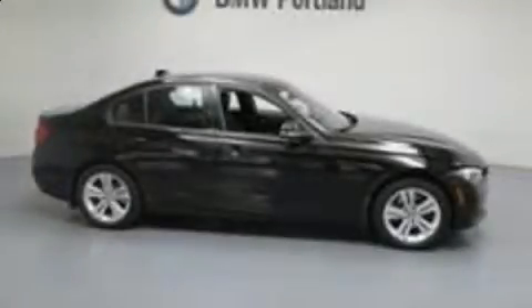Get excited about the 2016 BMW 328i. With just over 10,000 miles on the odometer, this 4-door sedan prioritizes comfort, safety, and convenience.